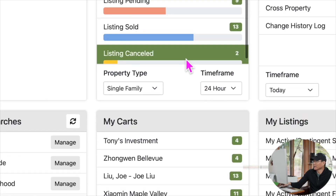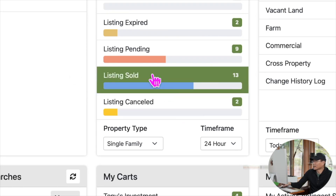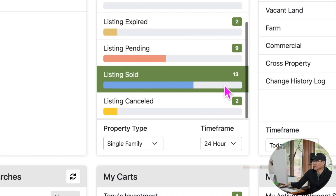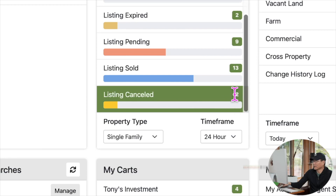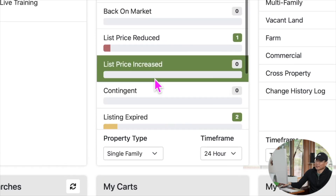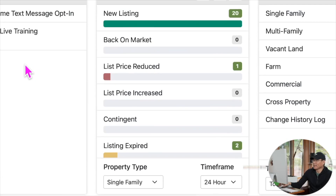Listing Pending，24小时内有9个达成成交签约；Sold完成过户的有13个；Listing Cancel取消销售的有2个。这就是24小时内以贝尔维尔以东几个城市的房地产动态情况。